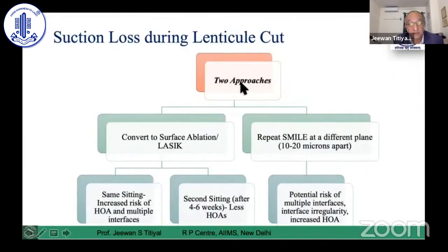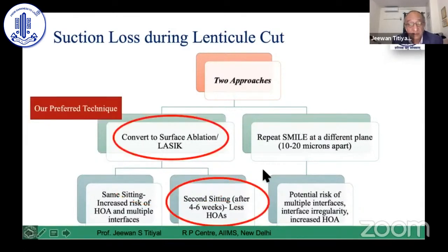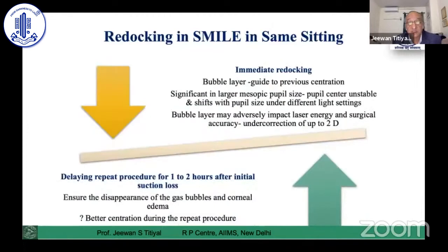Regarding same-day surgery versus waiting: if suction loss occurs during the lenticule cut, you can convert to surface ablation or LASIK — either the same sitting or after four to six weeks. Some advocate a repeat SMILE at a different plane in the same sitting, but that carries a higher risk of multiple interfaces and difficult centration. We prefer to wait four to six weeks, reassessing refractive stability, higher-order aberrations, and corneal biomechanics before treating accordingly.